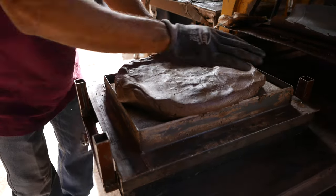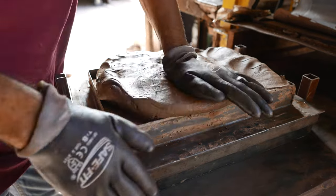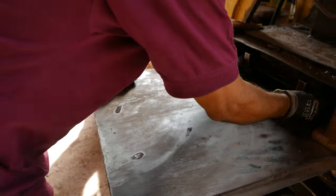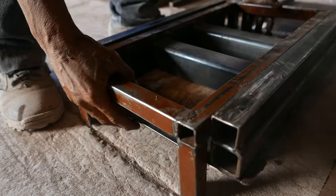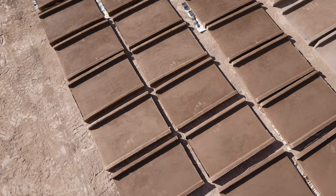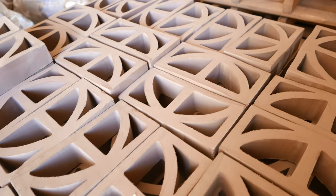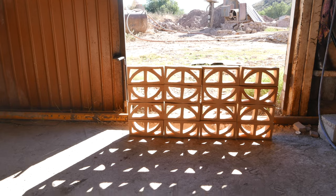Using a hydraulic press, pliable clay can be molded into many shapes. As with tile production, architectural pieces are dried in the sun prior to firing. Architectural pieces range from three-dimensional tiles to decorative breeze blocks.